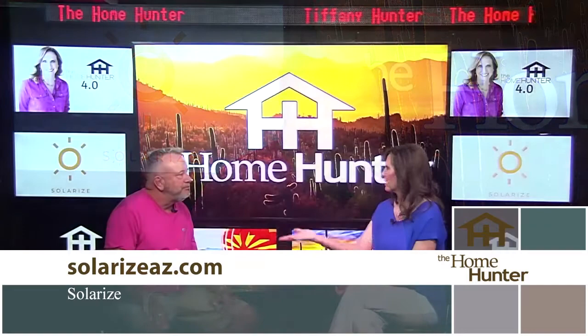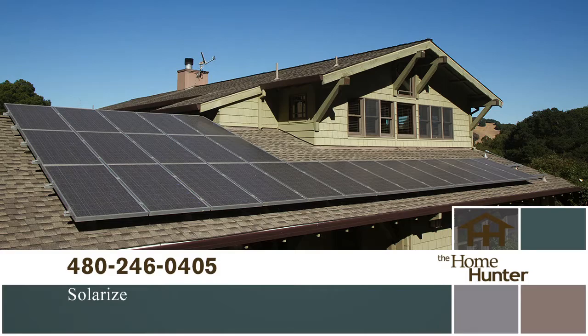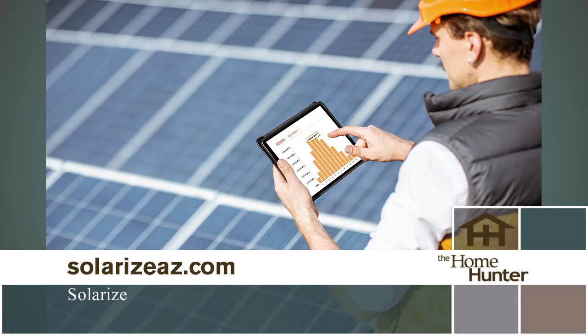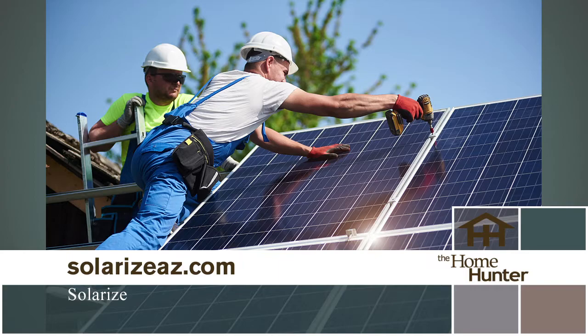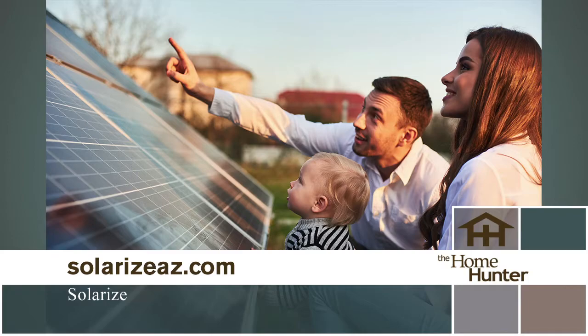A lot of Arizona homeowners worry about resale value with solar. Solarize doesn't do leases — they sell owned systems. Consider two identical houses side by side, both with $300 electric bills. One has solar and is $40,000 more. That $40,000 on a 30-year note at five percent is still under $100 a month, but that solar house has a zero-dollar electric bill. The math makes a compelling case.